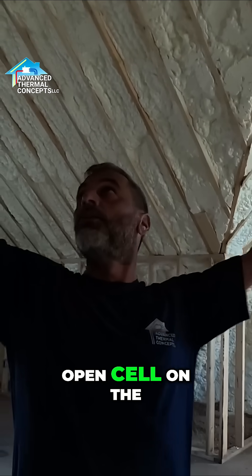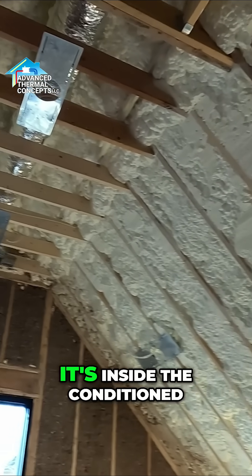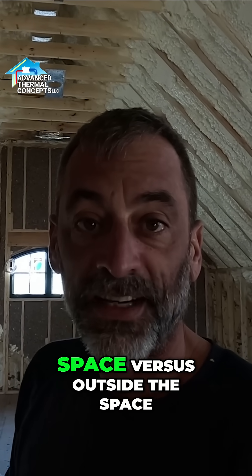As you can see, we got all this open cell foam on the roof deck, so all this heating and air that's trapped up there in that attic — it's not in an attic anymore, it's inside the conditioned space. It's going to operate much better. If it leaks, no big deal, because it's leaking inside the space versus outside the space.